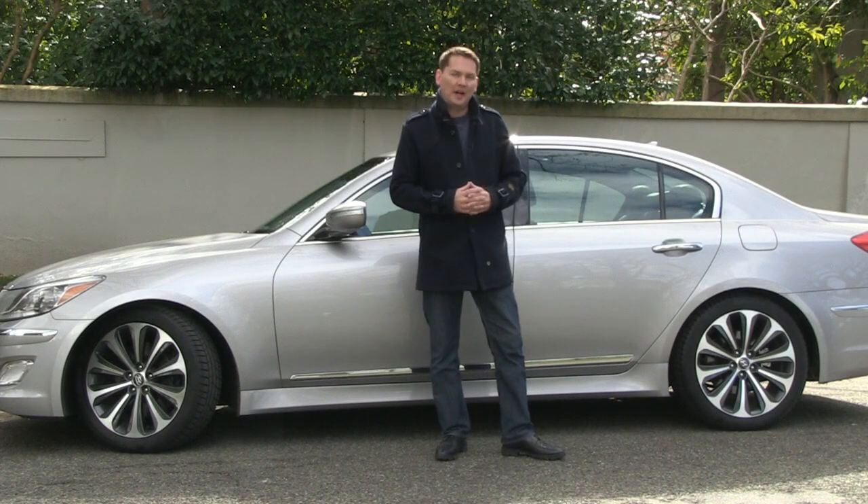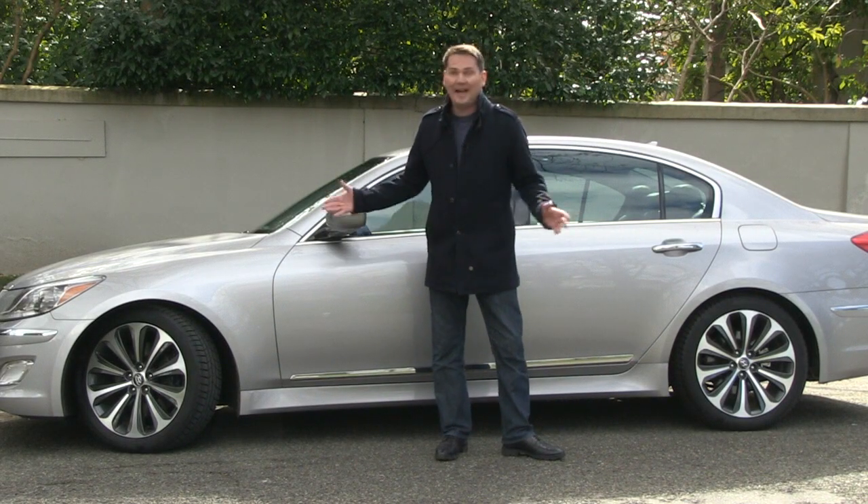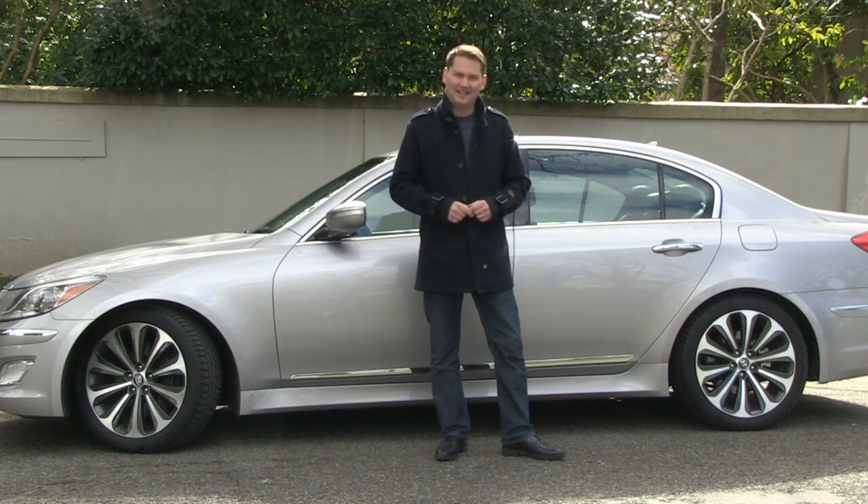If you get in the habit of checking your tire pressure on a regular basis, they will last longer, they'll keep you safer, and they'll save you money on gas.